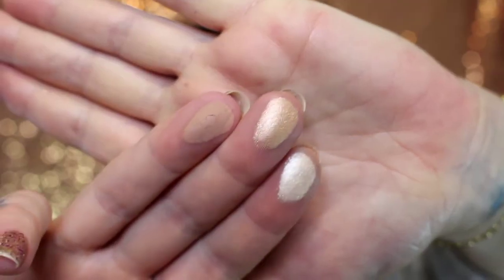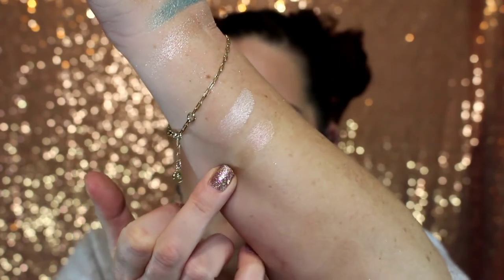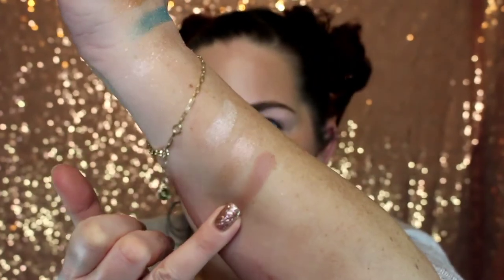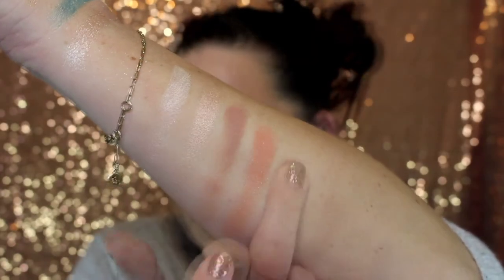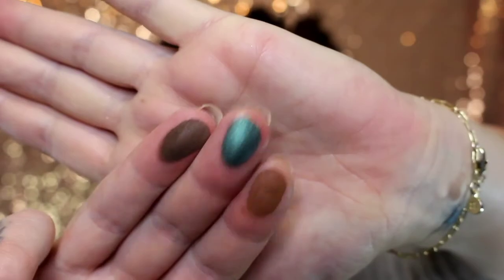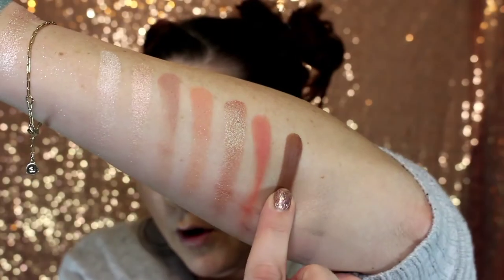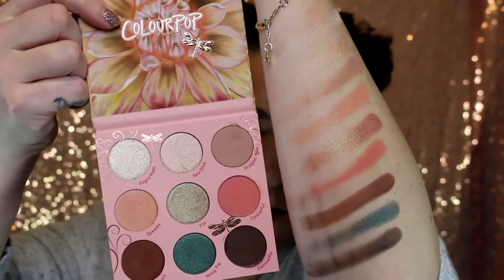Here are the swatches. The first three shades are Flight Path, Sky Dive, and Dragon Tail. The next three are Speedy, FYI, and Colorful. And the last three are Depart, Wing Tip, and Damselfly. Here are all the swatches. I'm going to do one eye off camera to collect my thoughts and try to incorporate the shock shadows into the palette, then I'll come back and we'll do the other eye together.